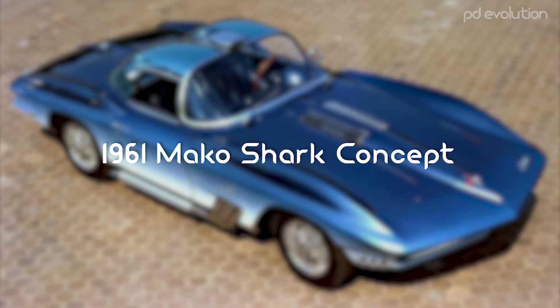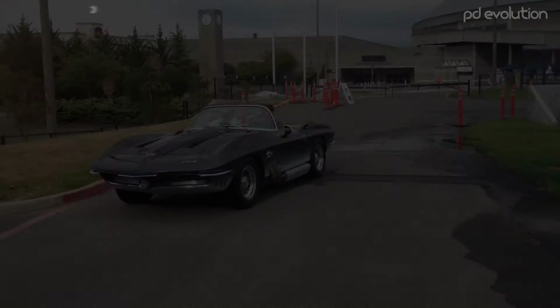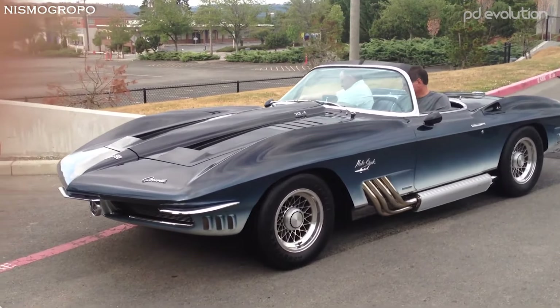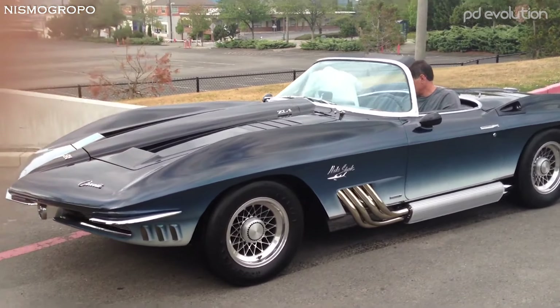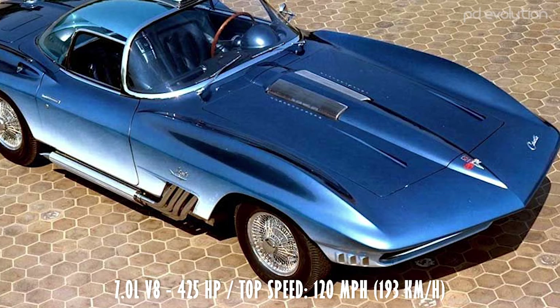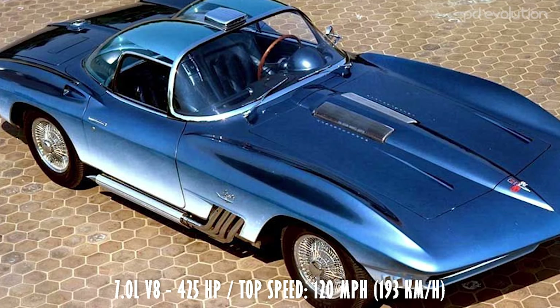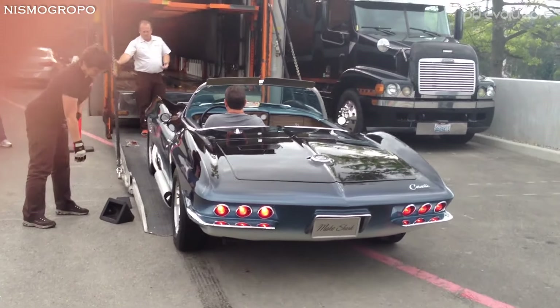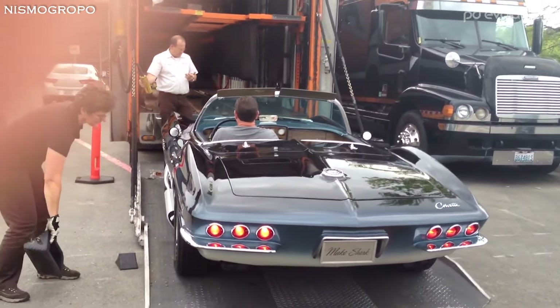1961 Mako Shark Concept. The Mako Shark concept car was designed by Larry Shinoda under the direction of GM design head Bill Mitchell. The car is based on a 1961 Corvette which, along with the Stingray, was finished with an iridescent blue and white paint job that gave it the appearance of a shark.